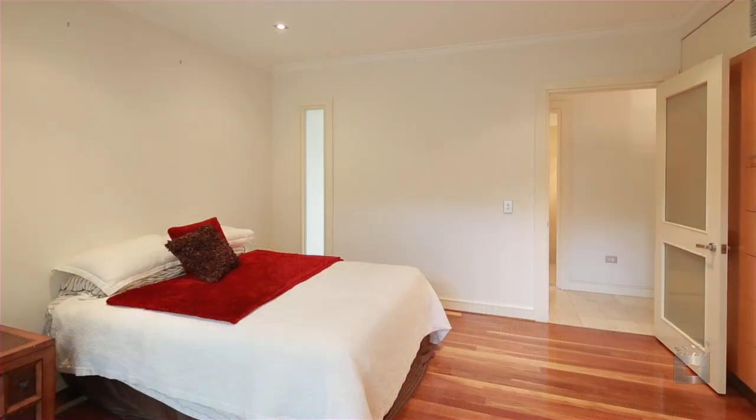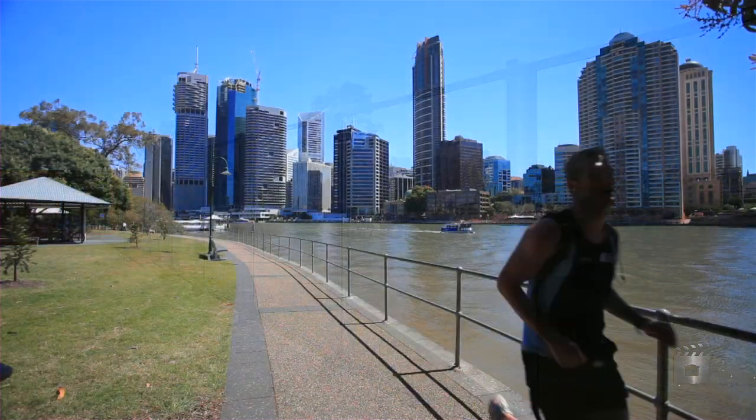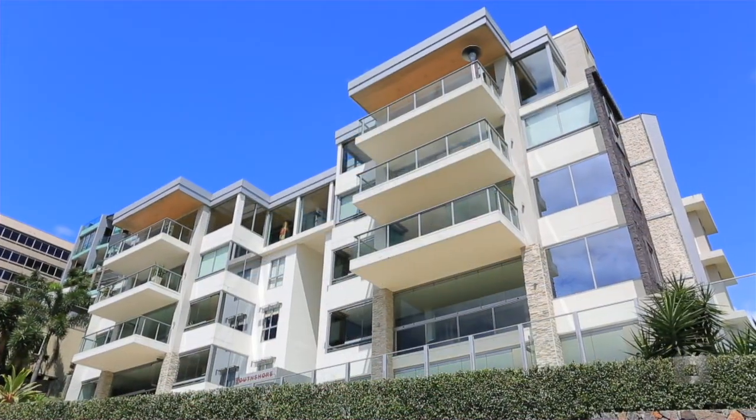Enjoy the benefits of living minutes from the CBD for its first-class wining, dining, and shopping options, as well as access to riverside walkways for that healthy outdoor lifestyle.